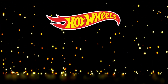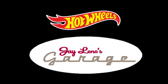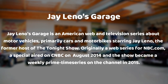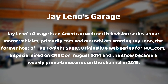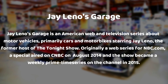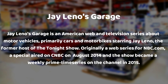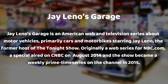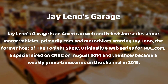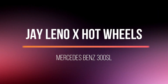Hello everyone, welcome to an episode of Why Team Hot Wheels. In today's episode, let's check complete new releases from Jay Leno's Garage. Jay Leno's Garage is an American web and television series about motor vehicles, primarily cars and motorbikes, starring Jay Leno, the former host of The Tonight Show. Originally a web series for NBC.com, a special aired on CNBC in August 2014, and the show became a weekly prime time series on the channel in 2015.